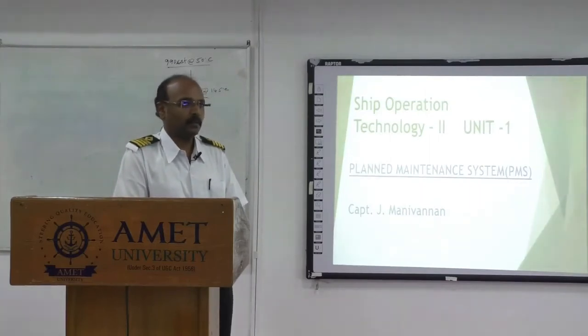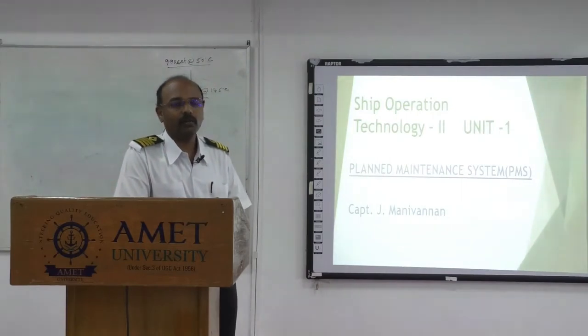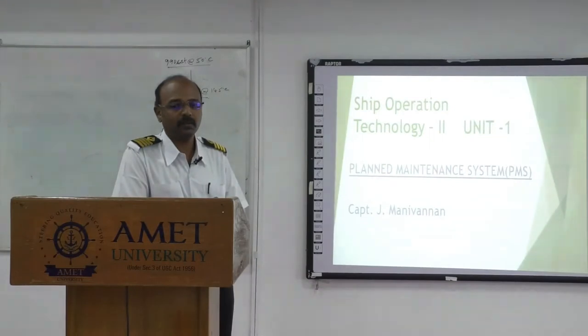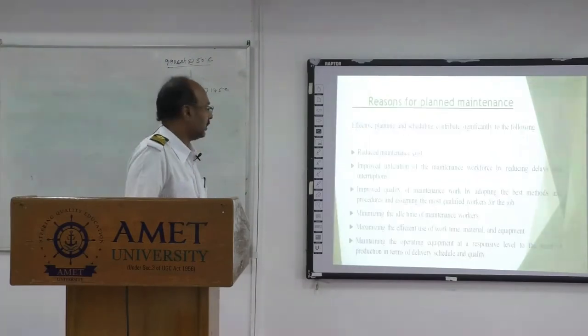In those days, a long time ago, there was no plan maintenance system being maintained onboard. This PMS came into force after the ISM which came into force. They emphasize the importance of PMS onboard. PMS plays a vital role in maintaining the ship in an efficient way, to face all sorts of surveys — mandatory or statutory surveys — anytime. It helps you to keep the ship efficient for your port state control inspection.